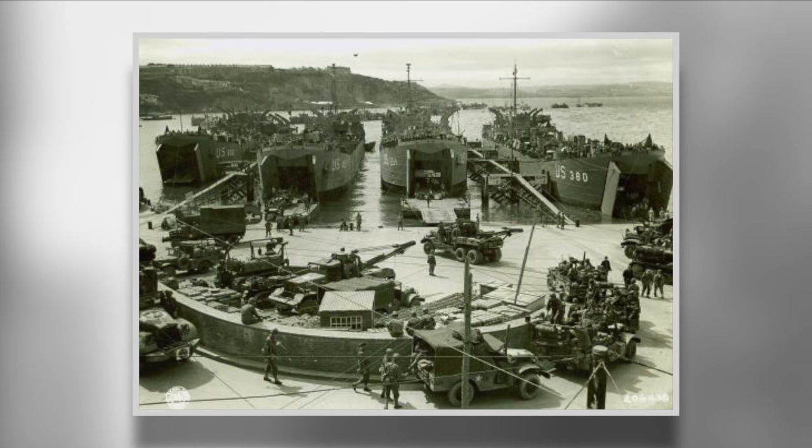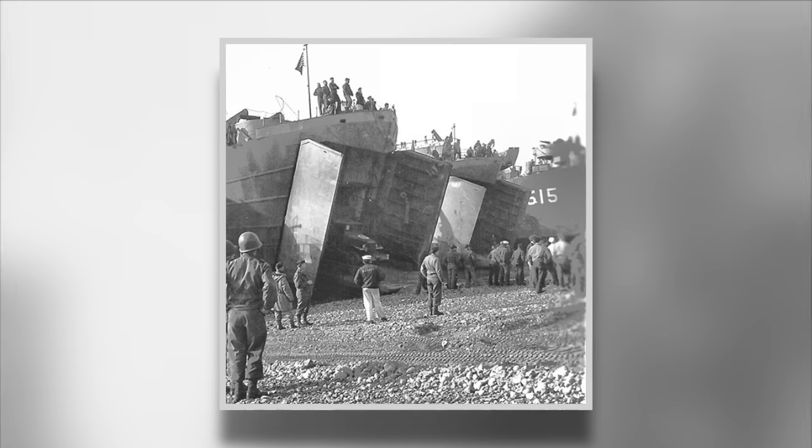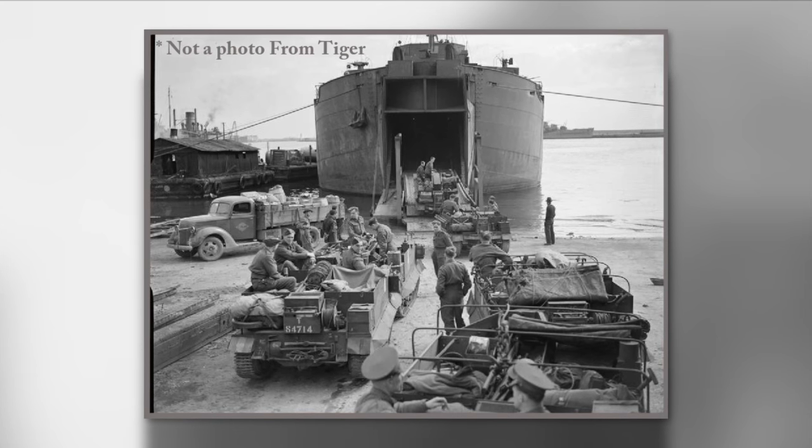Between the 22nd and the 25th, the exercise focused mainly on the logistics of an invasion, including embarkation drills and marshalling. It wasn't until the evening of the 26th that the first troops boarded their transport ships.